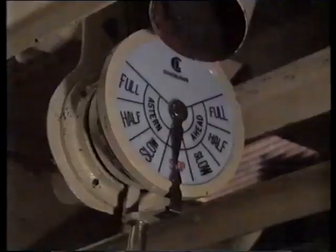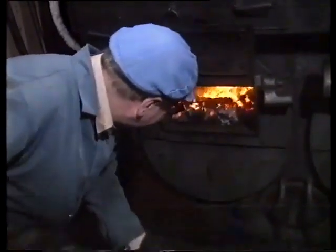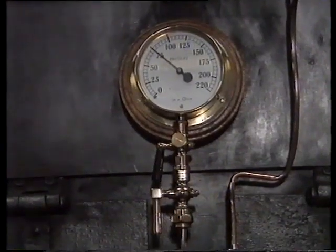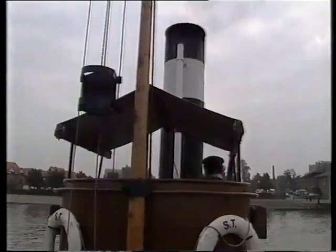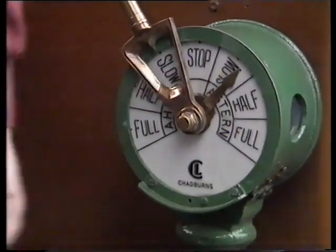Down below the decks the Mayflower's engine works to drive the tug. It's a steam engine. This man has to shovel coal onto the fire to boil water and make steam. The captain has seen another boat coming too close. He blows the whistle to warn other boats to keep out of the way.